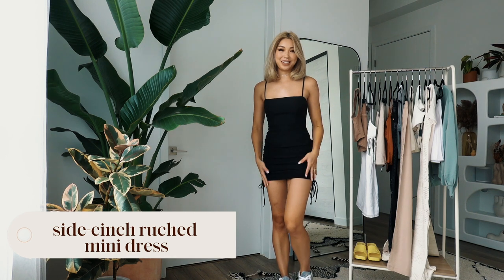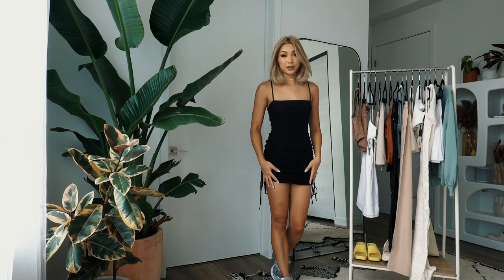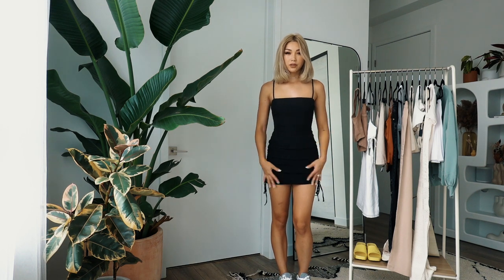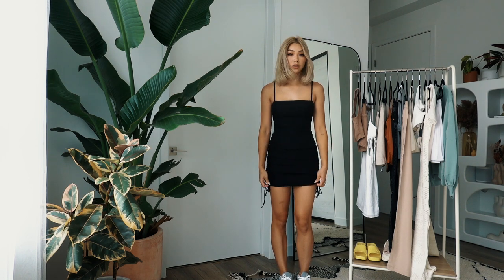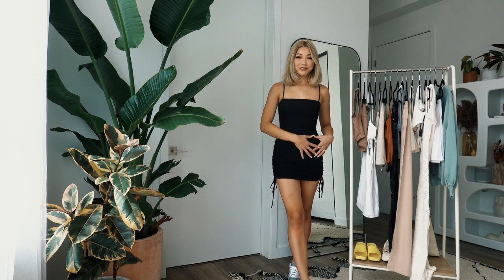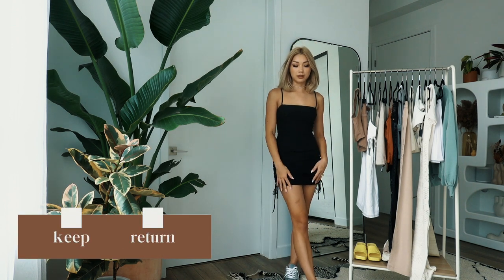Next up is this black ruched mini dress — this is already a keep because you can never go wrong with a little black dress. Just like the white dress, you can keep this in your closet forever and really build on the look. I'm pairing it with some sneakers. I love the ruching on the side — you can shorten it if you have a longer torso. Ruching is really flattering on the backside and front side. The fabric is really soft and lightweight, very comfortable and great for summer. Definitely another keep.